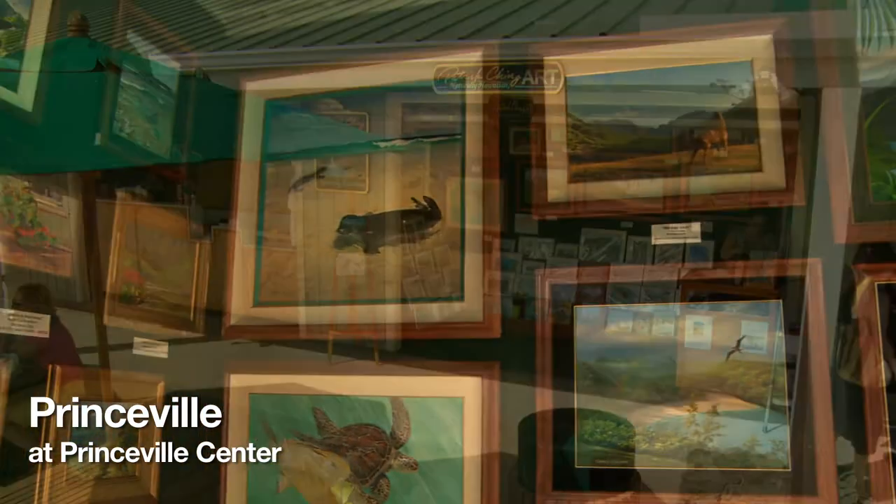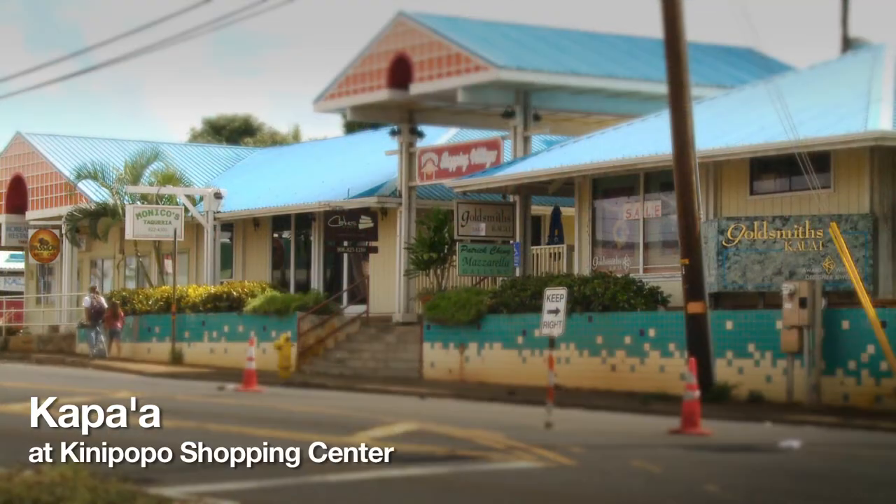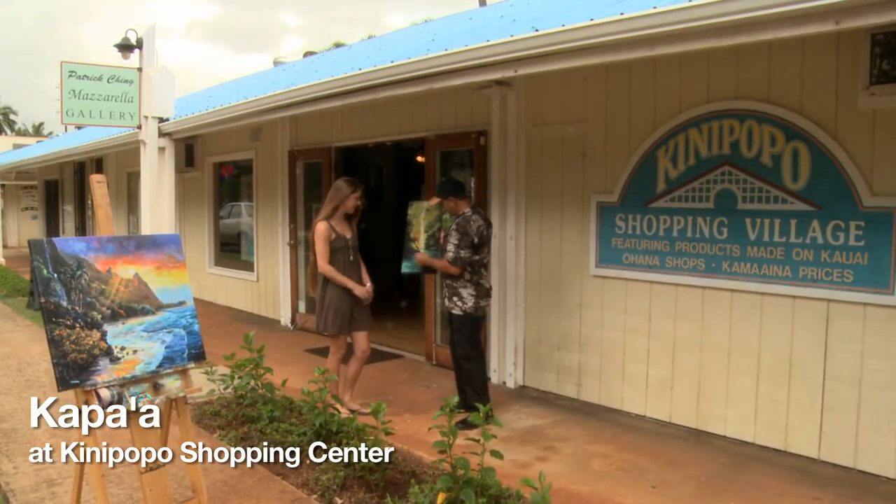Aloha, I'm Patrick Ching, and you can find my art at the Patrick Ching Art Gallery in the Princeville Center, or at the Patrick Ching Mozzarella Gallery in the Kinipopo Shopping Center in Kapa'a.